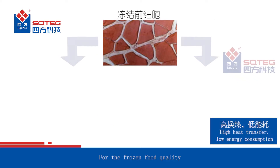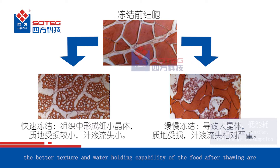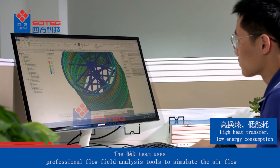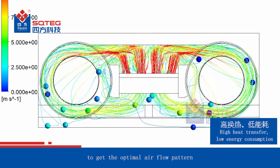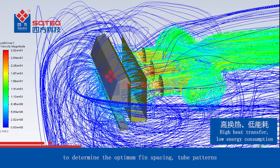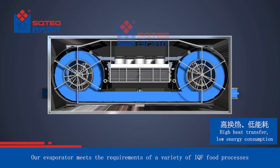For frozen food quality, the smaller the ice crystal sizes, the better the texture and water holding capability of the food after thawing. The R&D team uses professional flow field analysis tools to simulate the air flow. We compare the simulation data and laboratory test data to get the optimal air flow pattern. We utilize European professional heat exchanger software to determine the optimum fin spacing, flow field layout and heat exchange efficiency. Our evaporator meets the requirements of a variety of IQF food processes.